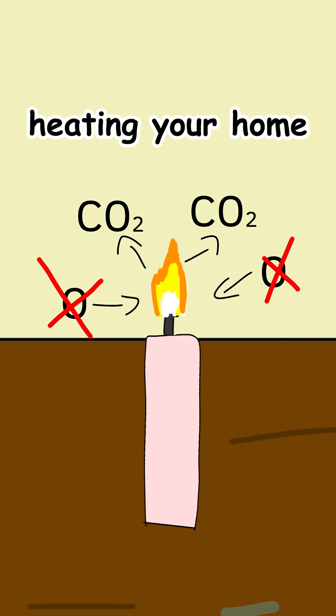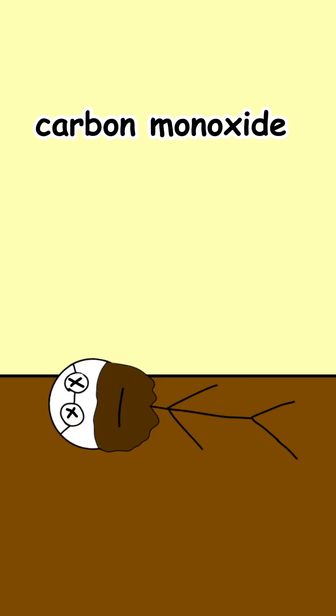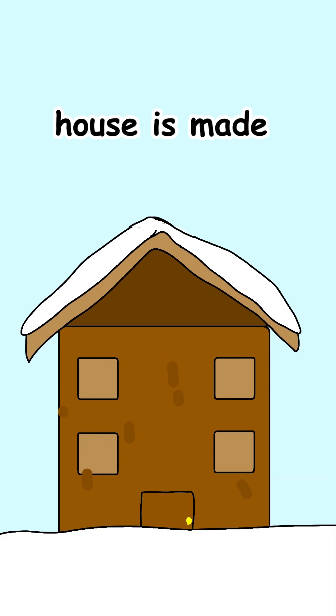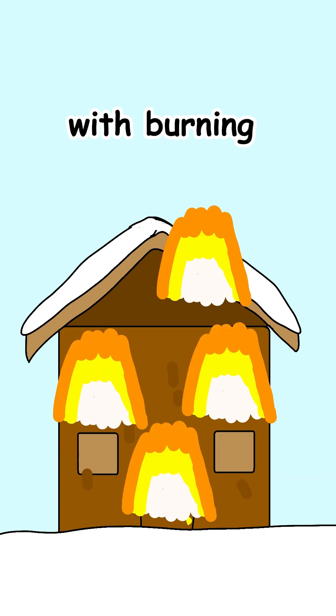It's less like heating your home and more like setting the stage for carbon monoxide poisoning. A single candle won't heat your house, unless your house is made of cardboard and you're fine with burning it down.